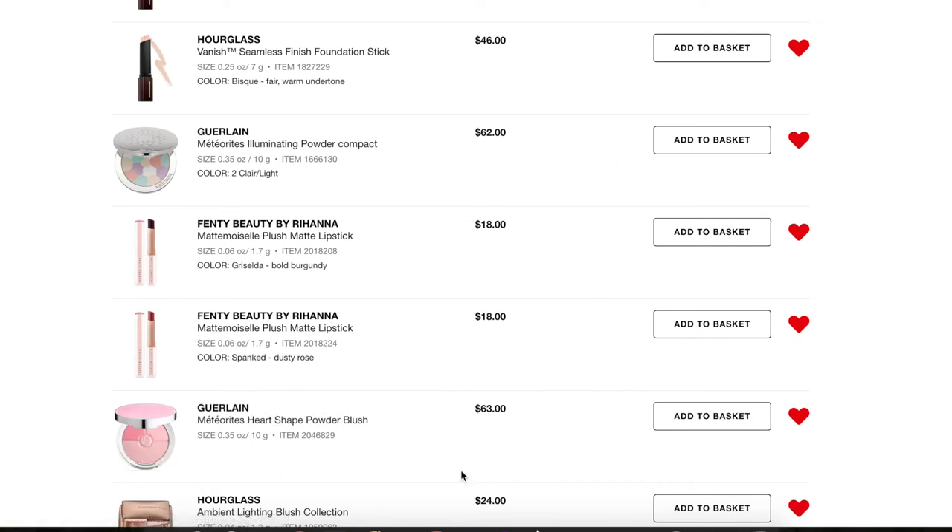Next, two products from Guerlain. The first is the Meteorites Heart Shape Powder Blush — it looks beautiful. I think I'm going to save both of these Guerlain products for the fall sale when you get 20% off. I've never tried anything from Guerlain, so I want to try them out. These are the two products I really want and I'm going to hold off until the fall sale.